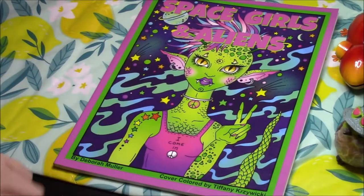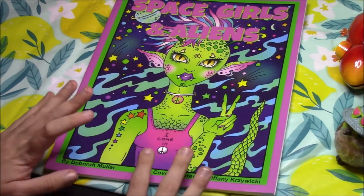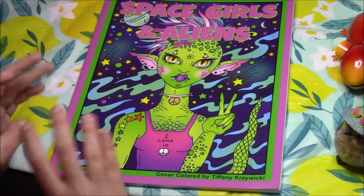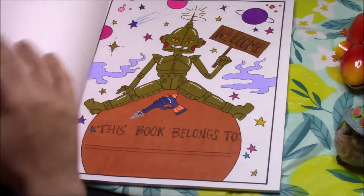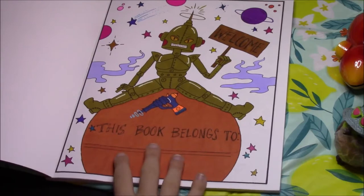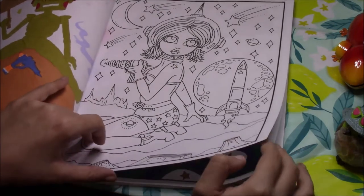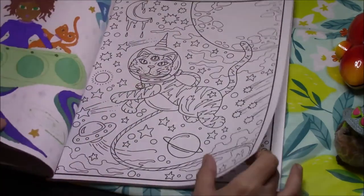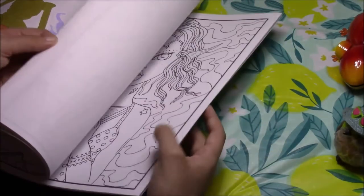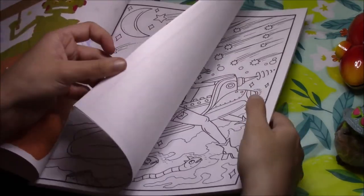Next we have Space Girls and Aliens. The last time I filmed a flip through, I said Glamour Ghoul Pinups was my all-time favorite Debra Muller book, but this book has taken over. If she releases another Aliens book, I'm buying it immediately — I just love this book. I actually did the 'This Book Belongs to' page on this one, which I never color, but I did for this one. The book features girls in space, but also aliens, an alien cat, and a robot. There are alien girls throughout.